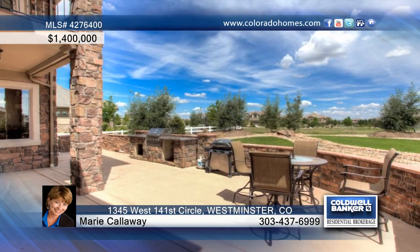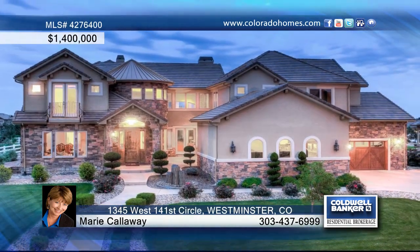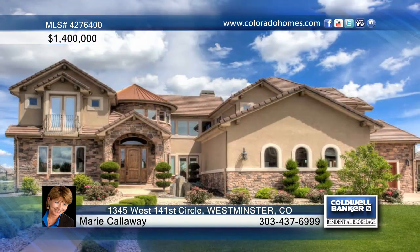There's a side load four car garage with stairs to the lower level for greater convenience and alternate lower level entry. Call Marie Calloway before this one's gone.